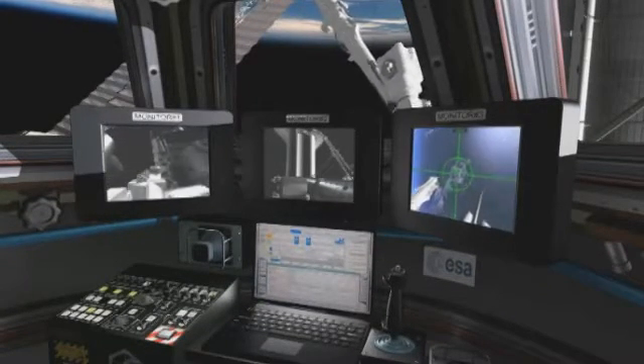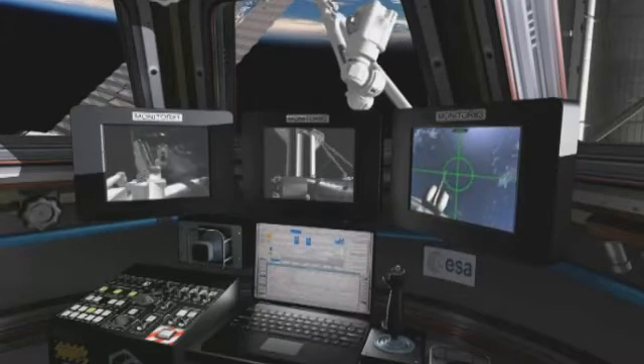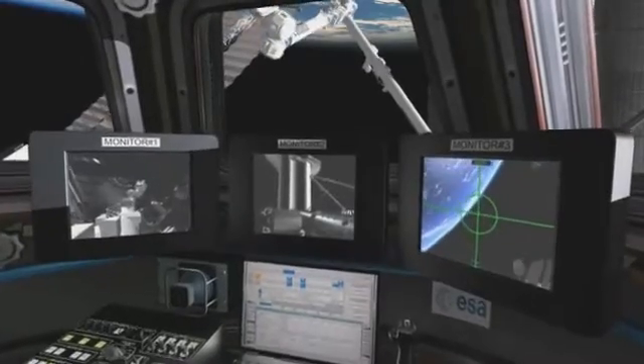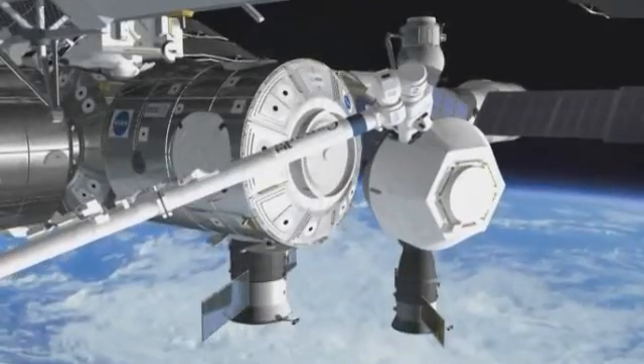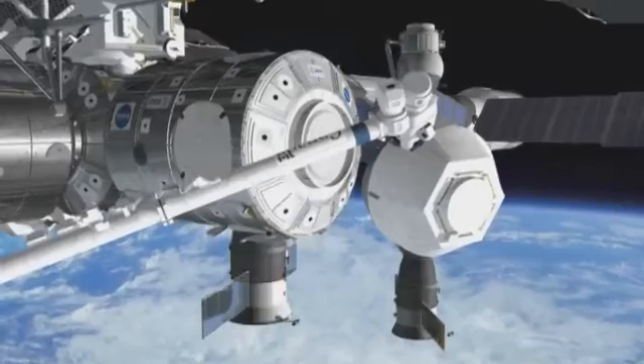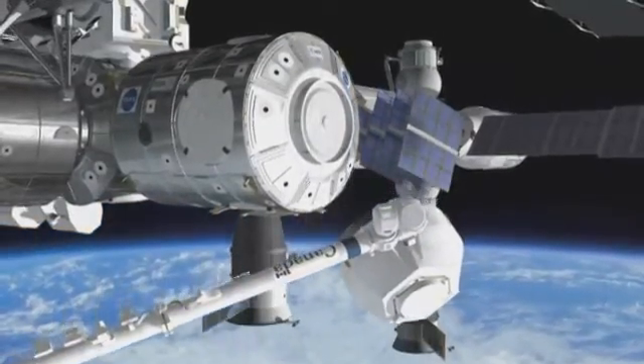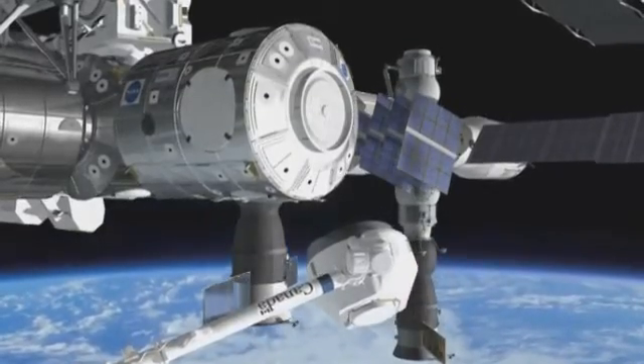The cupola will be attached to the Earth-facing port of Node 3, requiring extensive robotic operations in orbit. Once it is on the station, the cupola will be detached from Node 3 and moved with the robotic arm to the bottom side — the side facing the Earth of Node 3 — and that will be its final location.